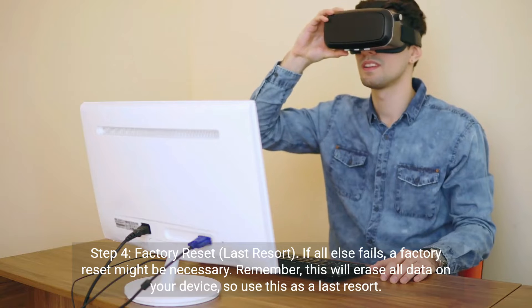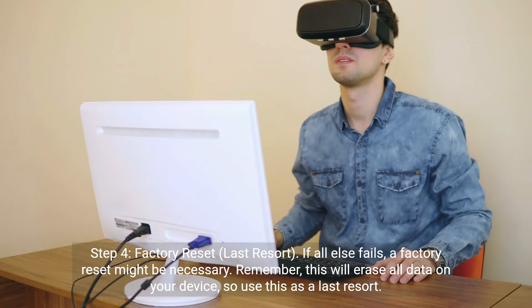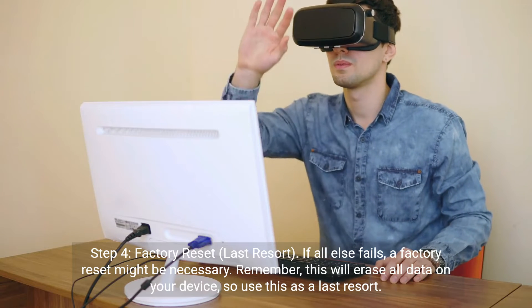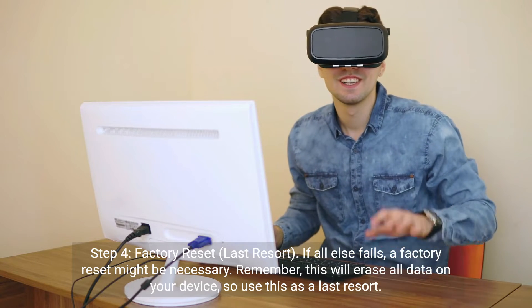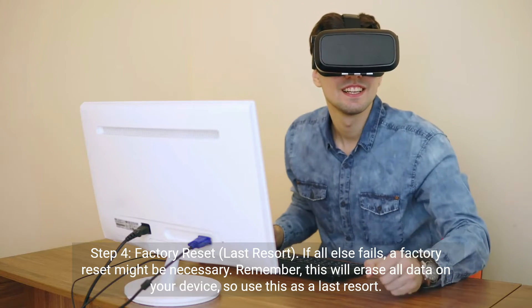Step 4: Factory Reset — Last Resort. If all else fails, a factory reset might be necessary. Remember, this will erase all data on your device, so use this as a last resort.